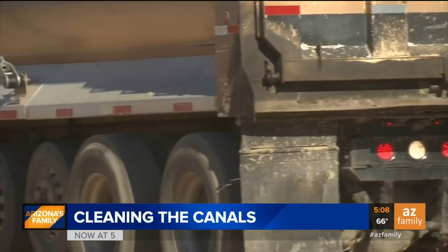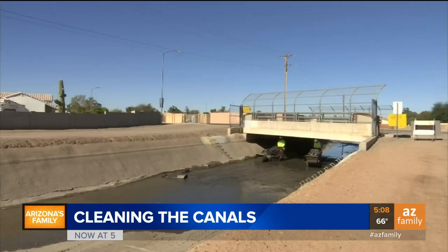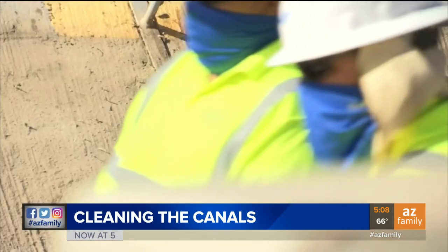SRP says they haul out about 100 tons of silt out of the canal per day, and it takes about three weeks to complete. So if you do the math, SRP will take out about 2,100 tons of silt from this four-mile stretch of canal in Mesa by the time they're all done.